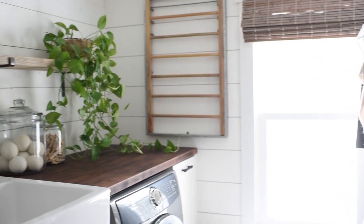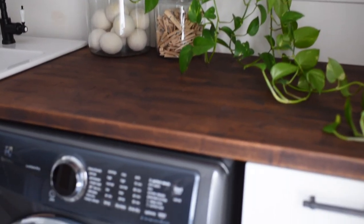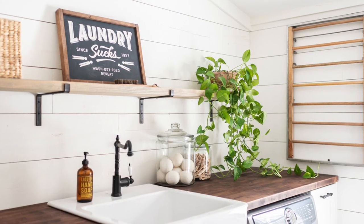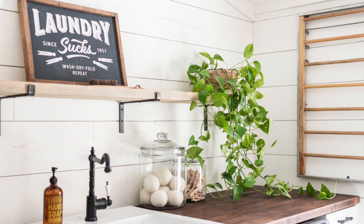One bonus about this room is that it actually gets a ton of natural light. So here I am complaining about laundry and I'm actually soaking up vitamin D while I do it. I've been able to get this trailing plant to really do well in this room. It's really great for greenery and greenery always cheers everybody up.